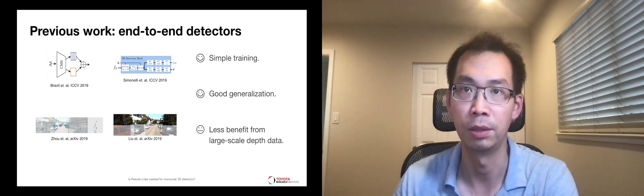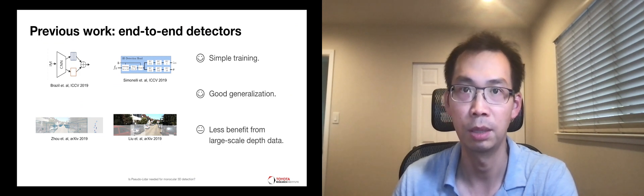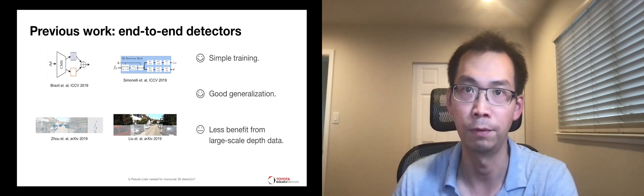Another family of methods is what we call end-to-end detectors. These methods typically extend algorithms developed for 2D detection, adding various mechanisms for predicting depth and poses of objects. They are typically easier to train and apply, and have shown less issues in generalization. However, how to use large-scale depth data to improve accuracy has remained an open-ended question.